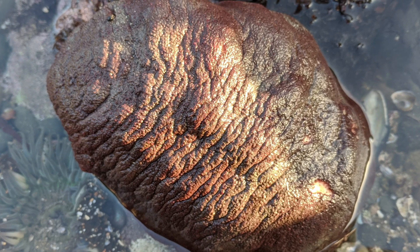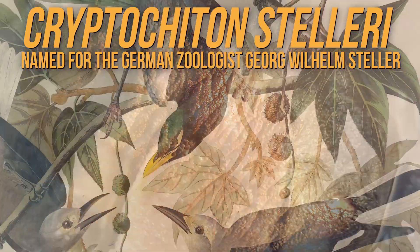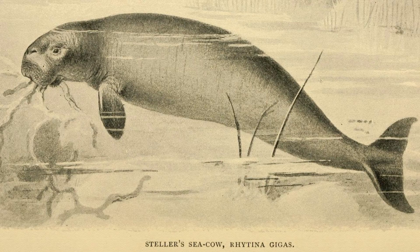Scientists know the wandering meatloaf as Cryptochiton stelleri, named for the German zoologist Georg Wilhelm Steller, who named all kinds of animals, including the Steller's jay, the Steller sea lion, and the now-extinct Steller's sea cow.